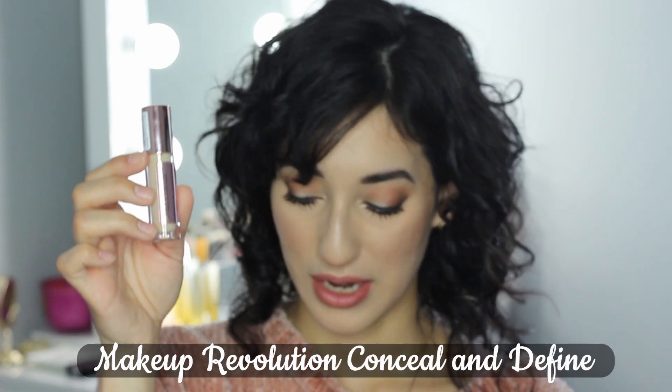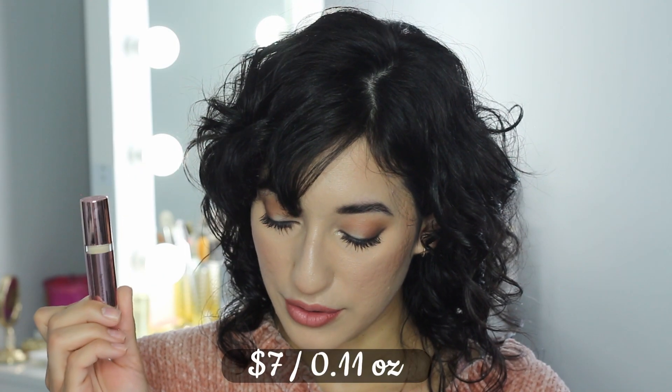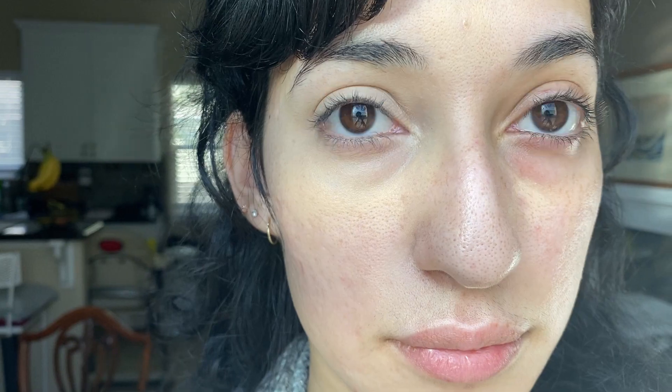Concealer number three is the newest one I've tried: the Makeup Revolution Conceal and Define Full Coverage Concealer. It also has a doe foot applicator. The shade I have is C5.7, and it retails for $7 for 0.11 ounces with four out of five stars. This one has a true olive undertone and matches my skin perfectly. Compared to the Catrice concealer, this one is not really scented. It is definitely full coverage but is on the drier side, so it's not great underneath my eyes — but it's been great for covering acne spots. I'm really happy to have found a concealer that matches me perfectly.